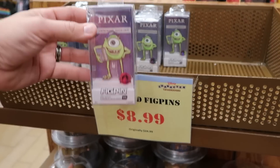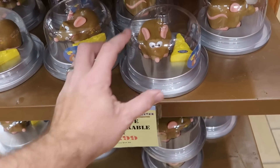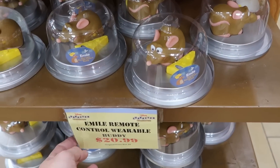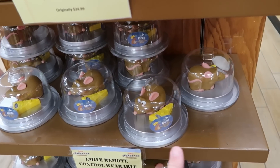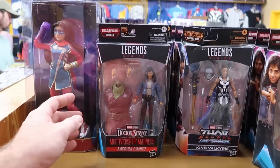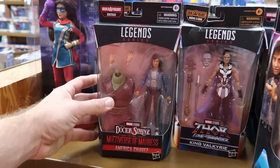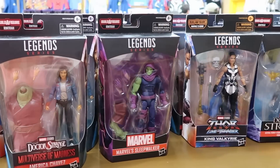They also have the MEEL remote control buddies — these are the ones that go on your body. You get the little cheese block with the remote control — $20.99 from $35. And over on the other rack are the Marvel Legends series action figures — $19.99, so many different characters, all originally $25 a piece.